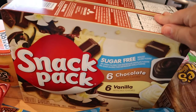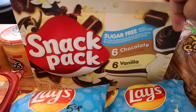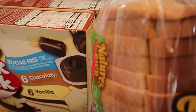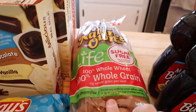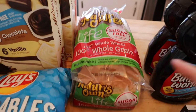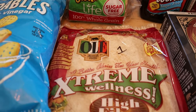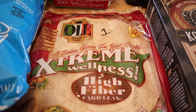I got a couple of snack pack sugar-free puddings — two points per cup. They were all out of chocolate so I got the mixture. I also got some Nature's Own Life sugar-free whole grain bread — one point for one slice or two points for two slices — and some Extreme Wellness high-fiber wraps at one point each, which is what I'm using for the lunches.